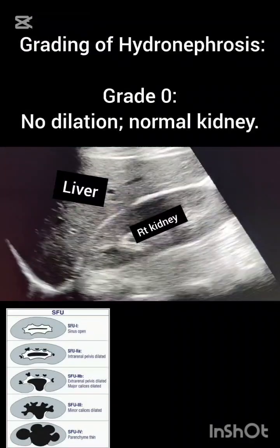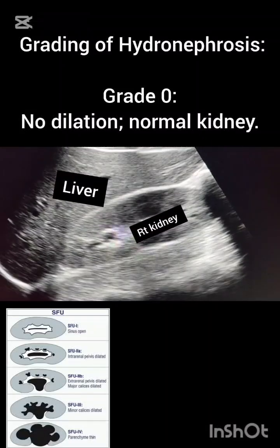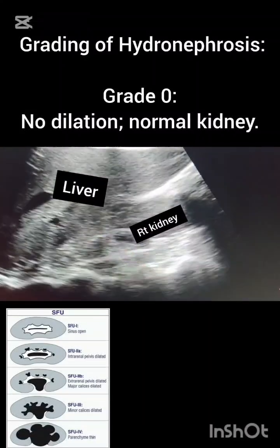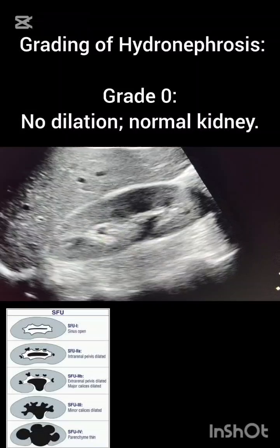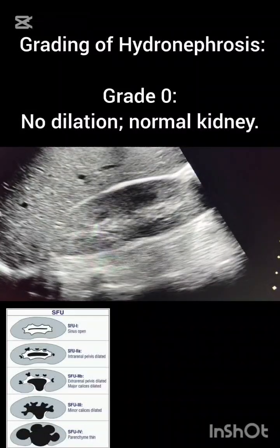Assalamu alaikum. Today in this video we will talk about KUB. You can see the normal right kidney and liver — liver texture is normal. We will talk about the grading of hydronephrosis in this video.